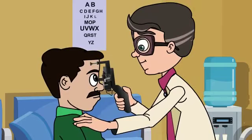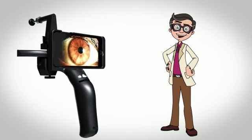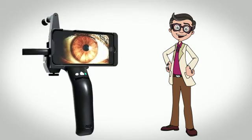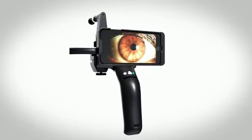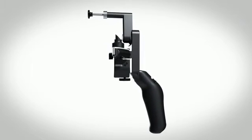He can now focus on treating more patients in the time saved from not having to screen patients himself. He has finally found that one-stop solution he was looking for. Remedio's Digital PSL — where human-centered design meets cutting-edge optics. Order yours today!